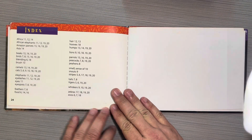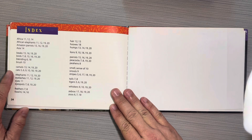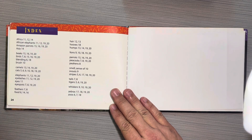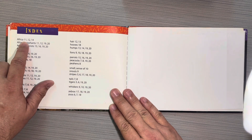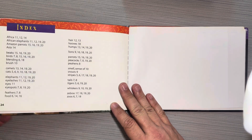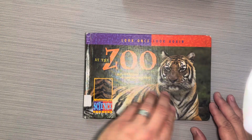And this is an index. An index is another important feature of a nonfiction text. It tells you important vocabulary words that are in the text and what pages they're mentioned on. So if you want to know every page that mentions Africa, it would be page 11, page 12, and page 14. The index can be very helpful in finding information within a book.